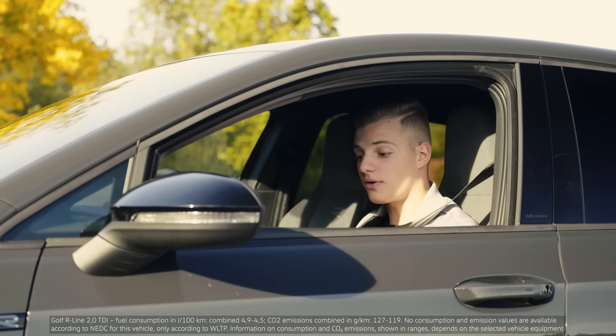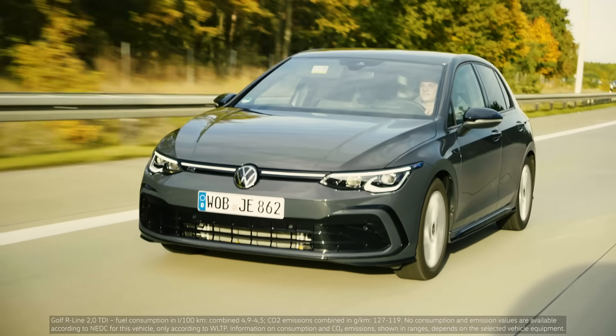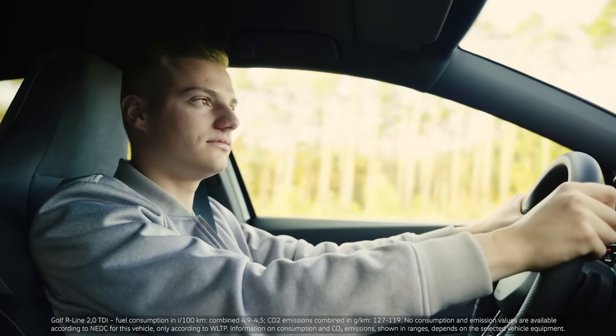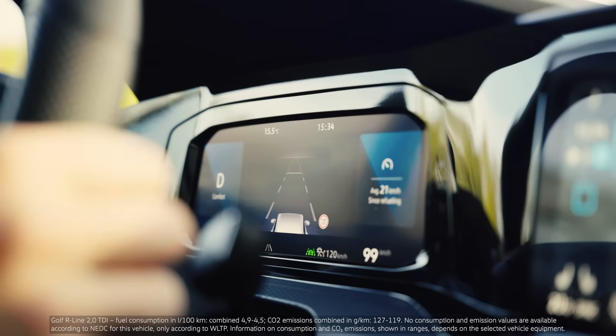Daniel switches from video to audio and starts driving on the Autobahn. Nicole instructs him to use the view button on the steering wheel to switch to the assisted view of the Digital Cockpit.